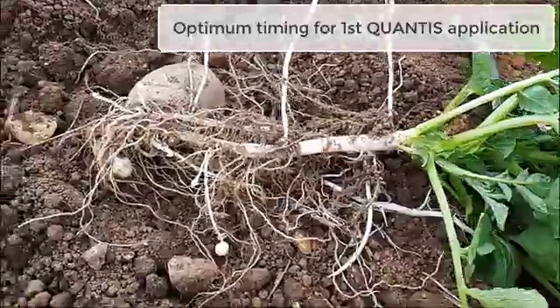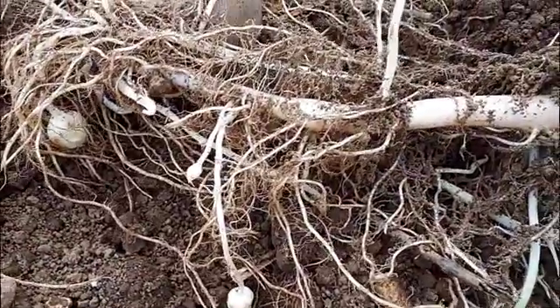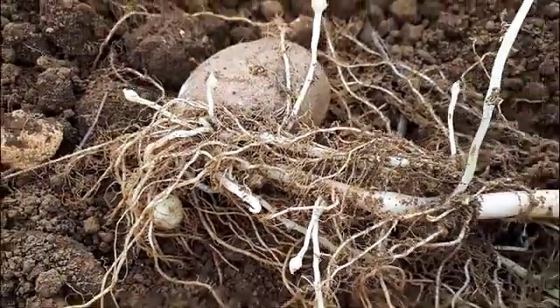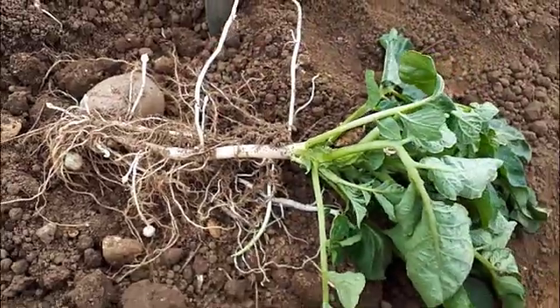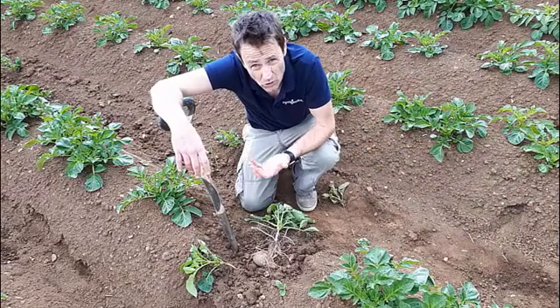Qantas is our biostimulant that can help crops like potatoes through tricky parts of its life cycle, in particular the tuber initiation time. This is where the crop will set out how many tubers it wants to achieve to achieve that final yield that you want at the end of the day. But that's not where the benefits of Qantas end.